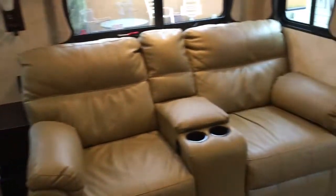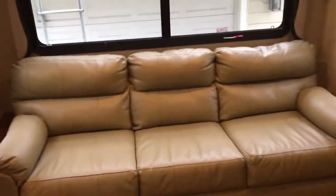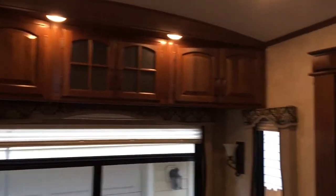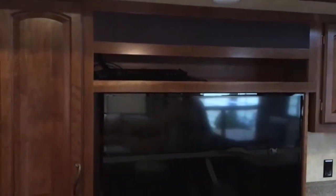The table fits in between them. There's a love seat couch that folds out to a queen-size bed. Storage all the way around the top, and a Sony surround sound stereo system.